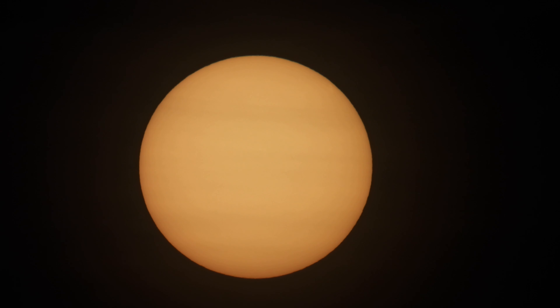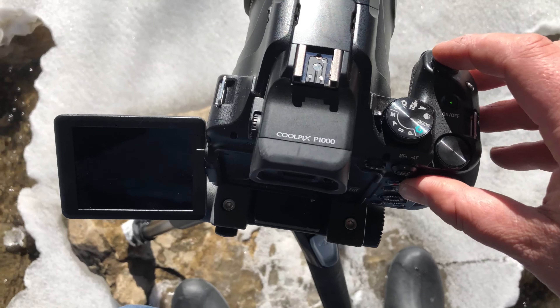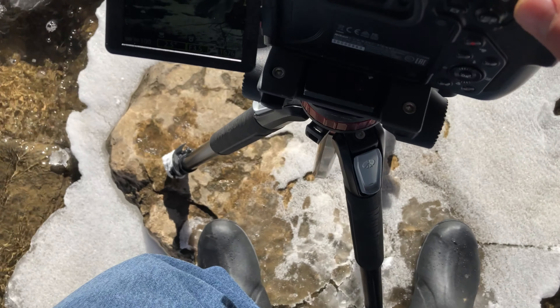They're only about $22, $25. They also work for long exposures, like waterfalls and stuff like that. I don't really have a lot of waterfalls around me and a lot of stuff is just frozen right now, but I still took some shots just so you can check those out.